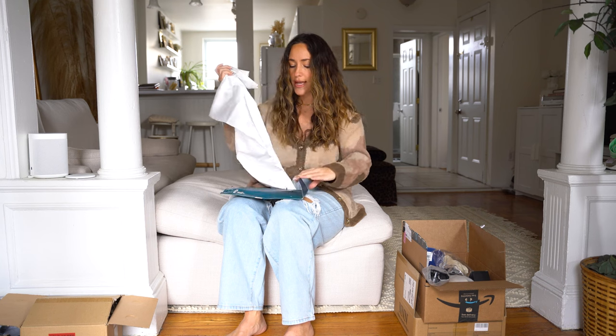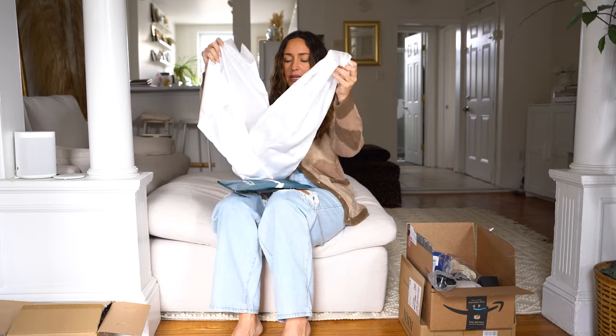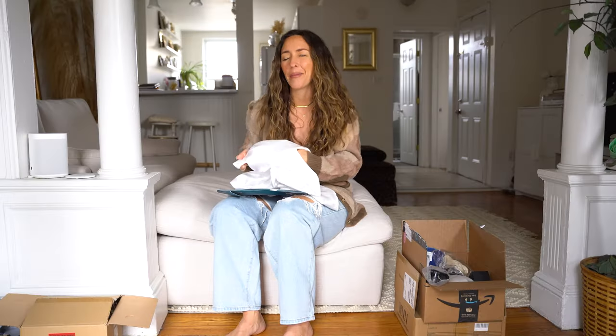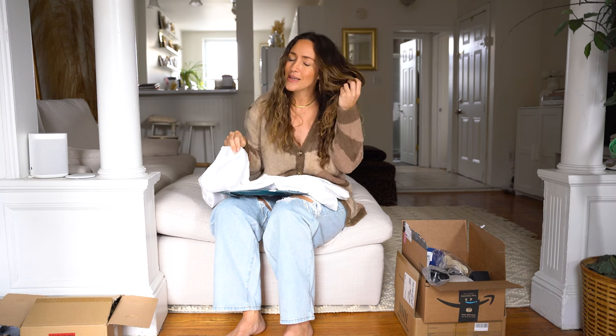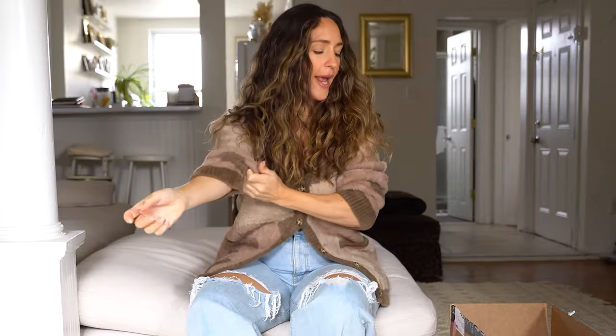Next up is some silk pillowcases. I'm going to try these out — this is by Bed Shore and it comes in a pack of two. I have naturally curly hair and one of the ways to keep my hair curly when I sleep is to use a silk pillowcase — not because I'm bougie, but because it actually helps the curls stay when I sleep on them. That's sometimes why you see girls wrap their hair — it's just to keep it from getting crazy overnight.